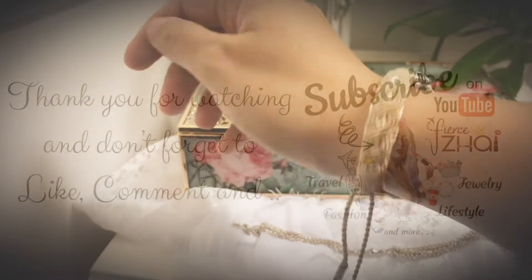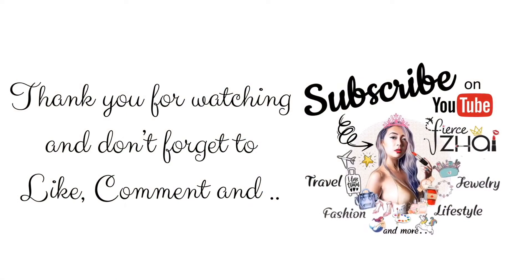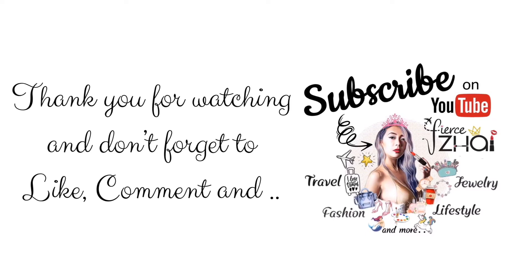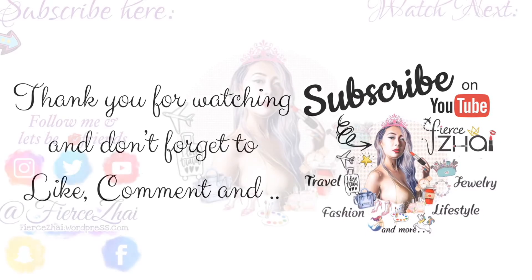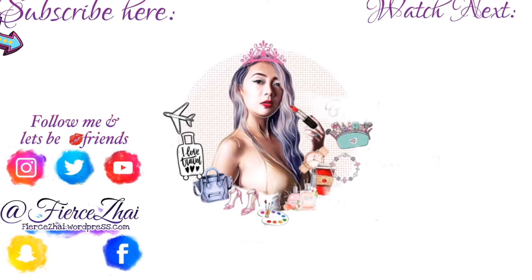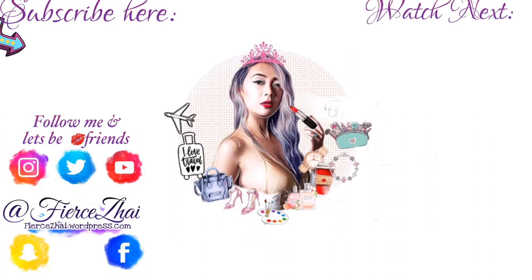So there you have it, everybody! Thank you so much for watching this video. Please don't forget to like, comment, and subscribe, and let me know if you still want to see my videos. I'm not sure anymore, but thank you and remember to always stay fierce and fly high. Hoping to see you on my next video, if there will be any. I love you all! Good morning, good evening, good afternoon, good night to wherever you are.